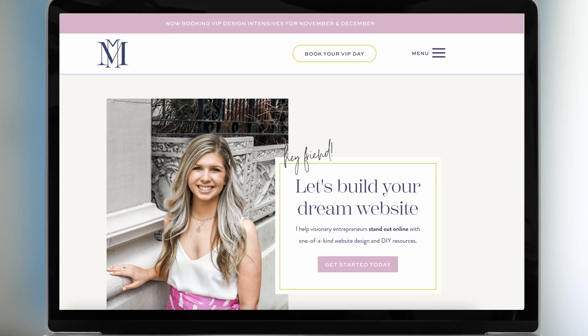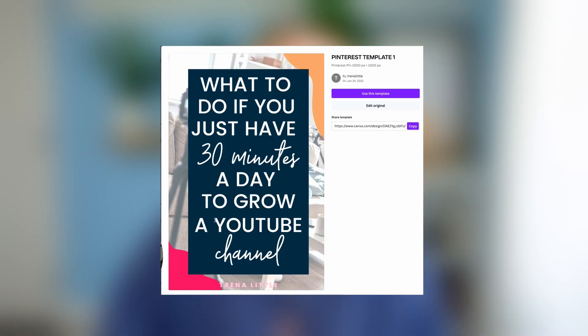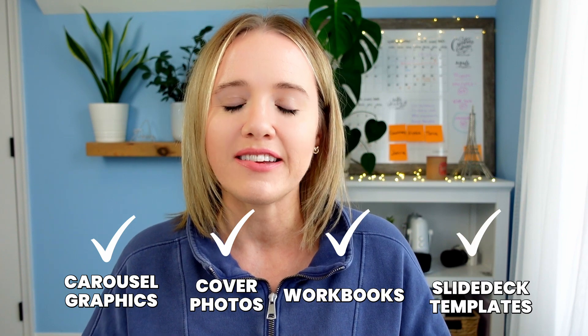I hired my brand designer, McKenzie Matter — I'll link her information below — for a VIP day, and she created social media templates for us specific to my brand. Every time we need to create a Pinterest image, we have a template for it that's super easy for anyone to use — a virtual assistant, an intern — just copy, paste, change the text. She's also created carousel graphics, cover photos, workbooks, and slide deck templates. This keeps my brand on par across the board without having to create something new every single time.